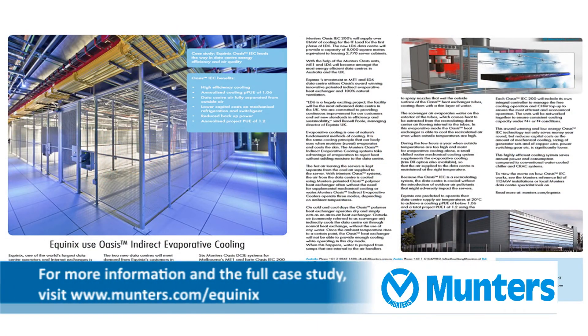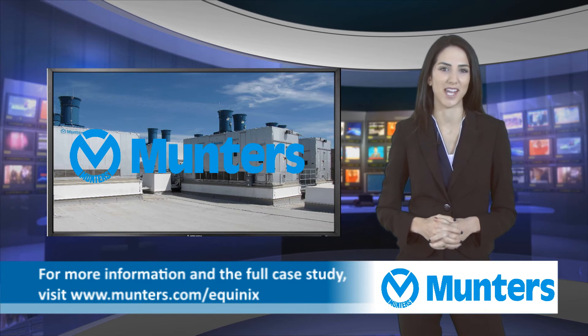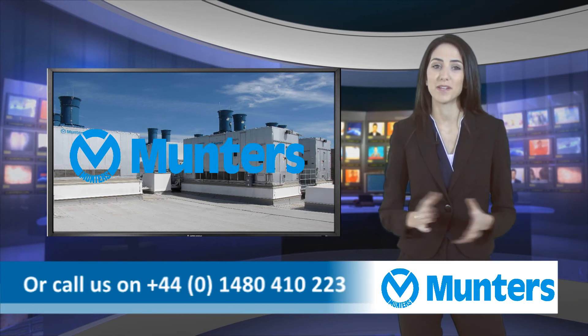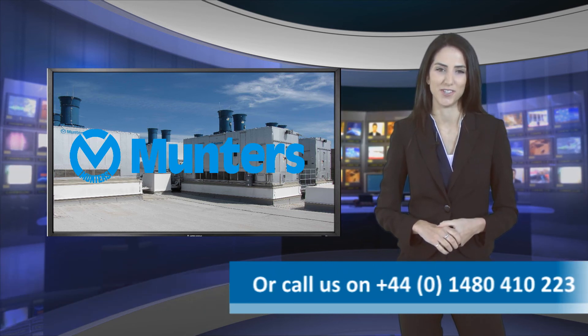To read the full case study, visit the links on this page, or you can email your questions to us at airtreatment@muntas.com, or simply call us Monday to Friday on 01480 410 223.